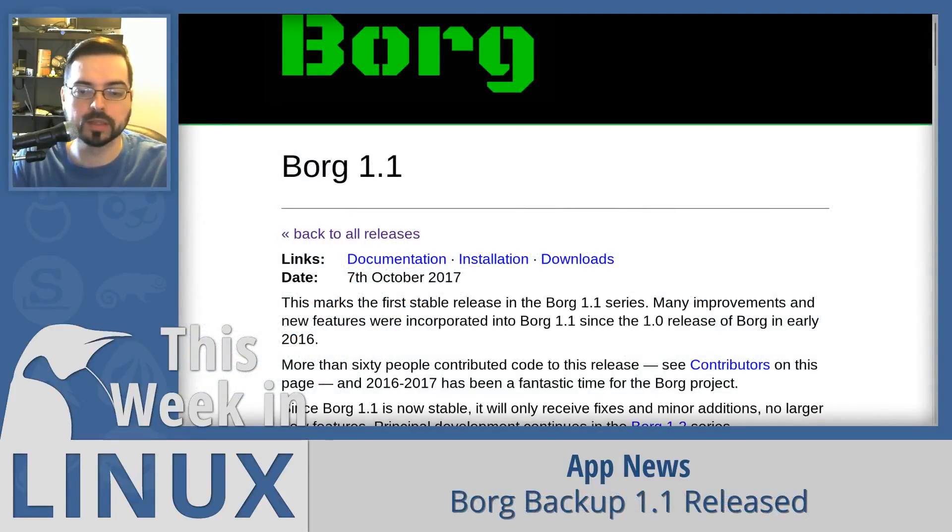Borg Backup released version 1.1 this week. Borg Backup is a deduplicating command line backup program. The main goal is to provide an efficient and secure way to backup data. The data deduplication technique makes Borg suitable for daily backups since it only stores changed items — like a transactional backup. The authenticated encryption technique makes it suitable for backups to not fully trusted targets, like Dropbox. Borg uses tried and tested compression algorithms like LZ4 and encryption like 256-bit AES.